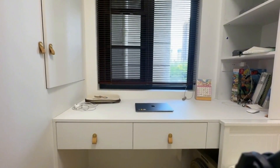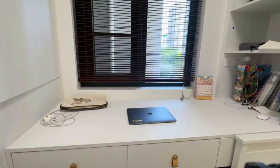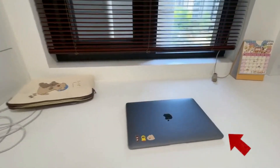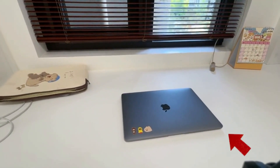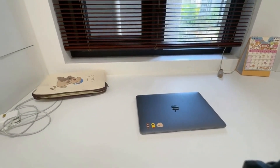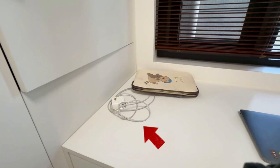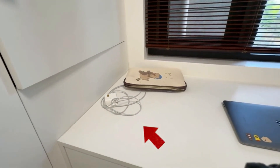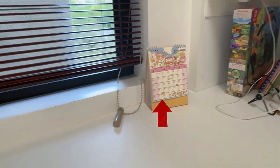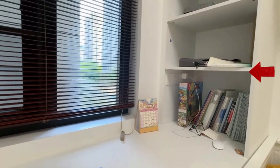First of all, here is the most important thing on the desk. 充電線。除此之外，我的書桌上還放了日曆。這裡是日曆。